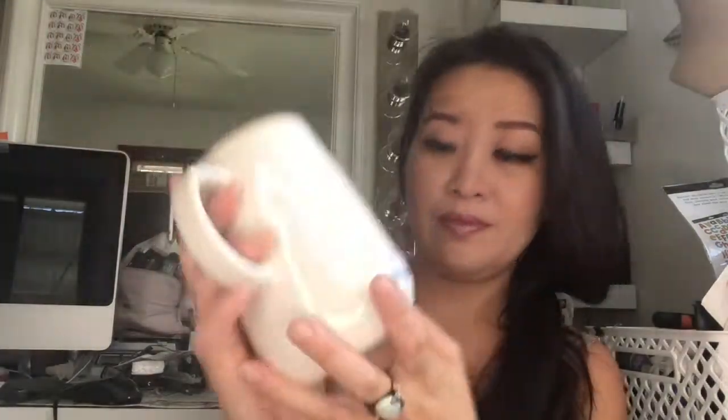I went and saw this syrup dispenser and I was so happy — I think they're circulating again. It's so pretty and cute. I'll be using it for syrup because my kids love pancakes. I make homemade pancakes instead of toaster ones, especially every weekend or in the summertime when my kids are home. I got this at TJ Maxx for $6.99.